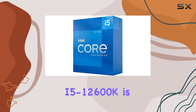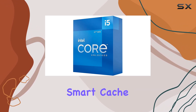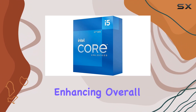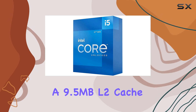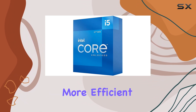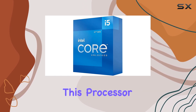One of the standout features of the Intel Core i5-12600K is its 20 MB Intel Smart Cache. This large cache size allows for quicker access to frequently used data, significantly enhancing overall system responsiveness. Additionally, it comes with a 9.5 MB L2 cache, which further aids in speeding up data retrieval, making multitasking smoother and more efficient.